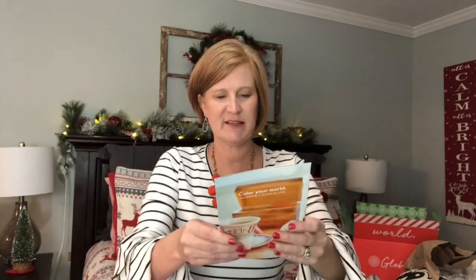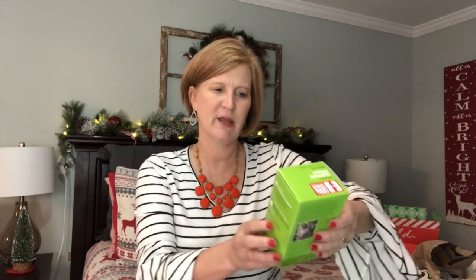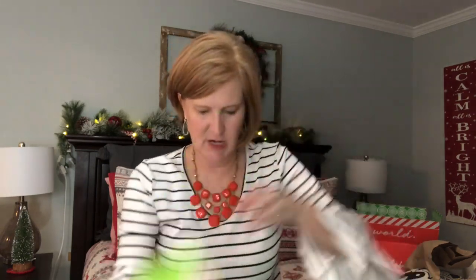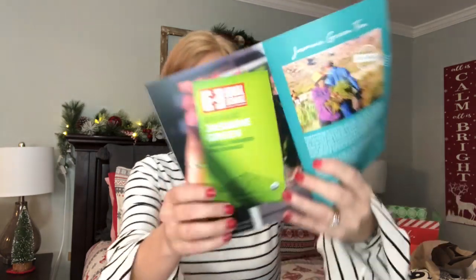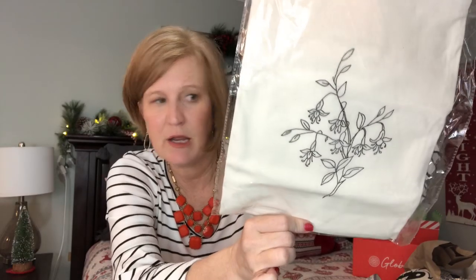I did get the Tea Time box, which is what I suggested they send me. The first item is an organic jasmine green tea — 'Small Farmers, Big Change' — from Sri Lanka. I like green tea and jasmine green tea actually sounds really good. Next is a tea towel — let me see what this is.